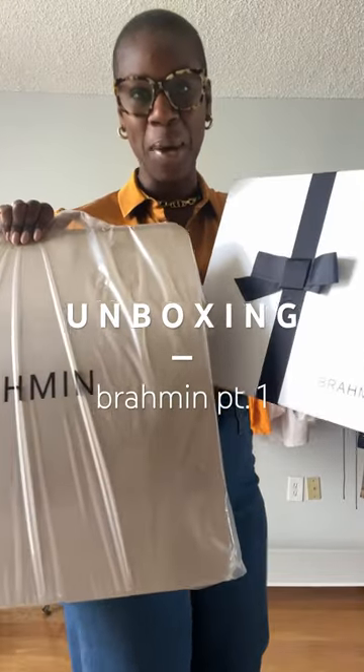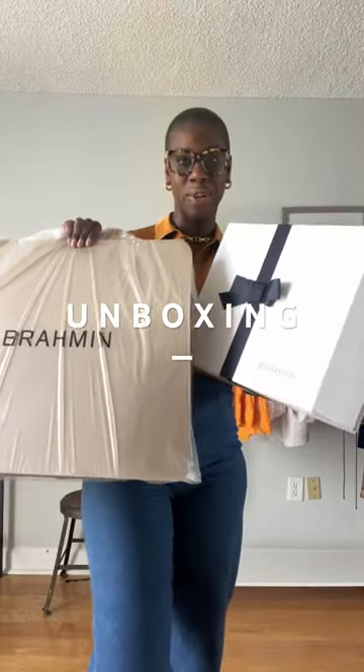I am on Brahman's PR list and I want to show you all what they sent over. This is not sponsored, but I am so excited because Brahman is one of my favorite brands.